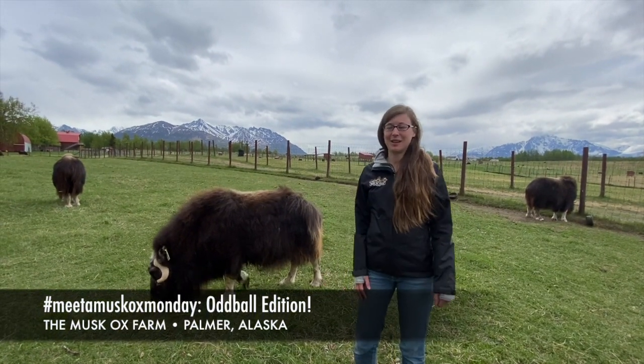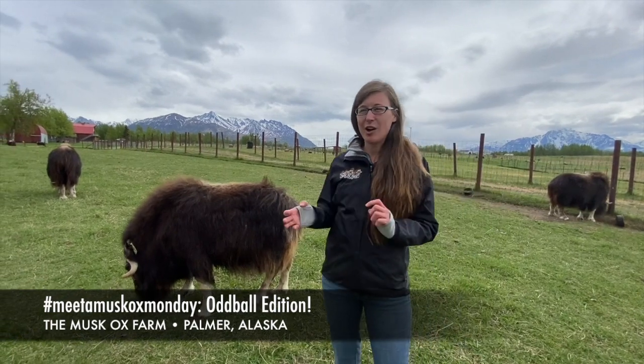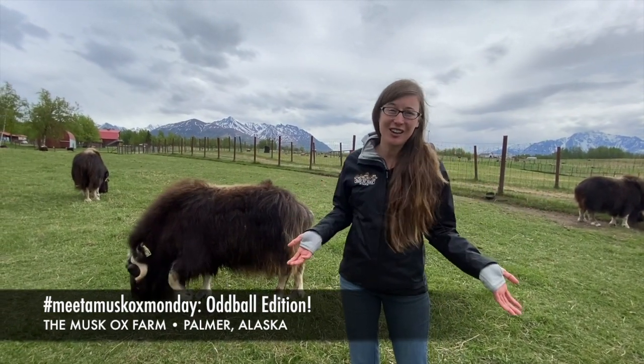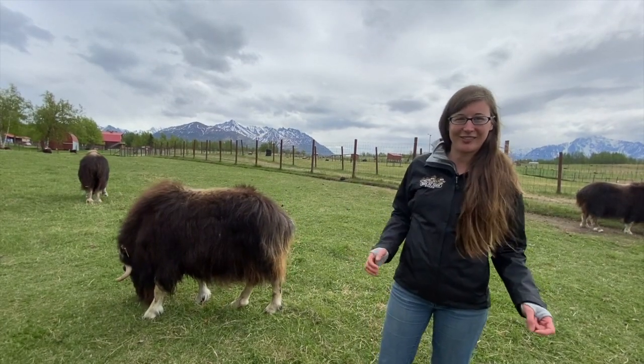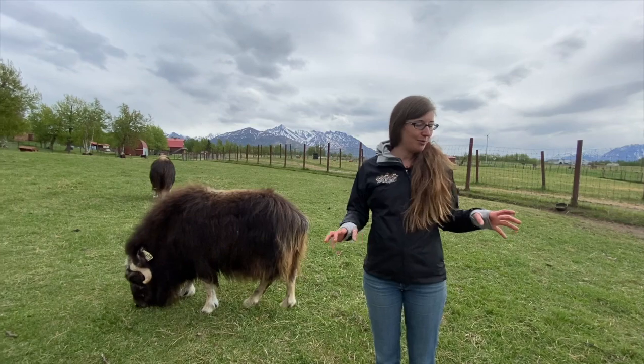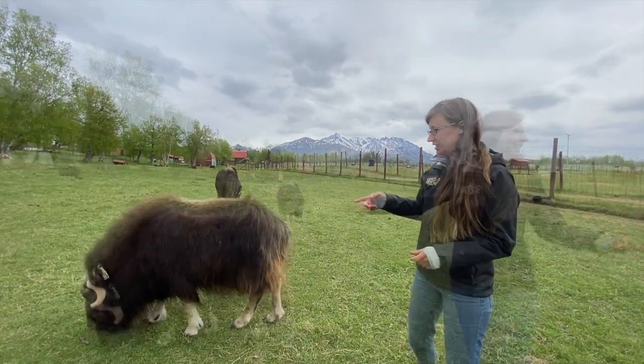Hello everyone and welcome to Muskox Monday. Today we're in with all of the oddballs. We tried to pick out one or two of them to introduce you to at a time, which they were having none of. So we're gonna just celebrate all of these ladies today. They're all doing a little bit of different things. They've just been moved into this pasture today so the grass is just beginning to green up, as you can see.